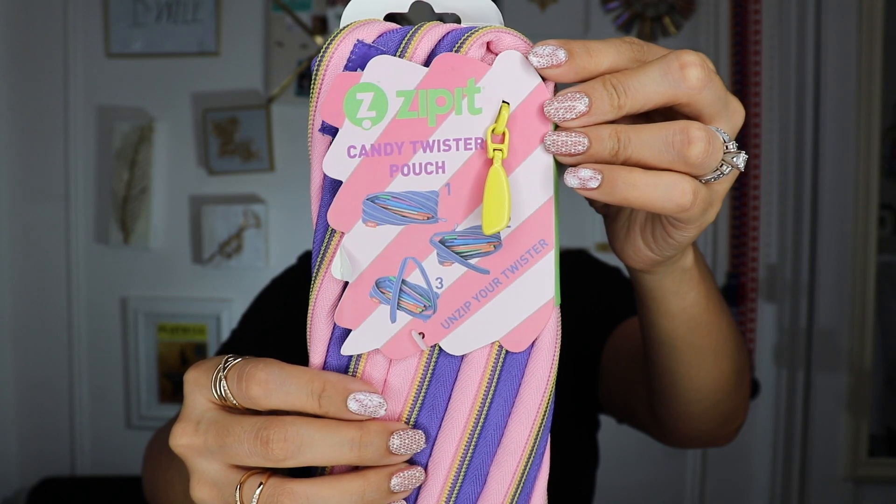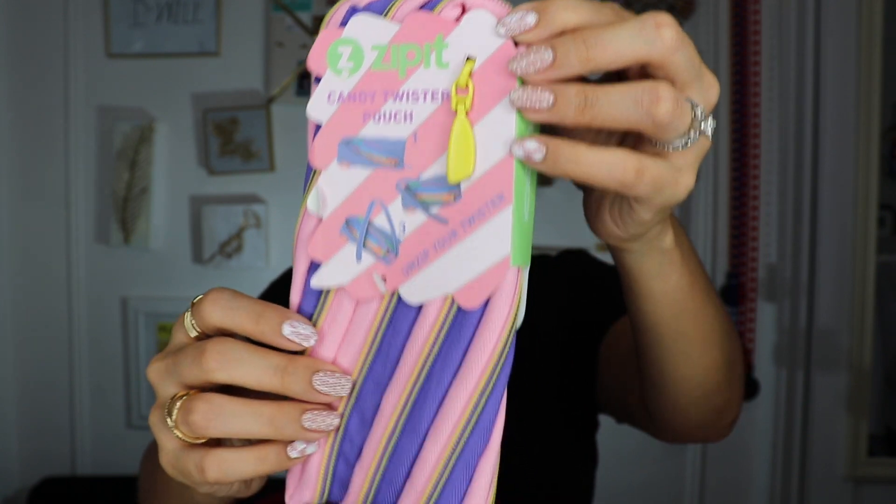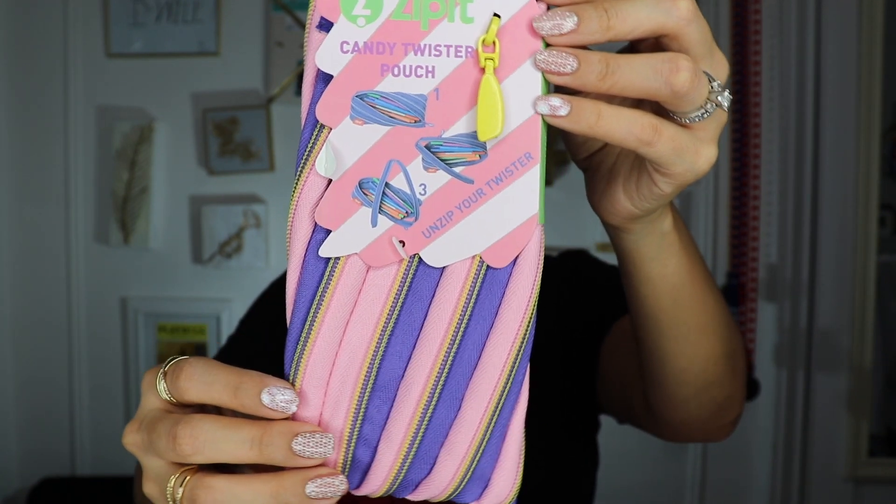This is a Zip-It Candy Twister Pouch — very cool. One of the things I love about Amazon is that you can buy these little ordinary things that are actually quite unique. So instead of just having a regular pencil case, this is a Zip-It where the whole pouch is basically just the zipper that you can unravel and open up, stick your pencils in, and close it back up. It's fun and I think it's neat when your kids have something a little extra special — it gets them more excited for school.